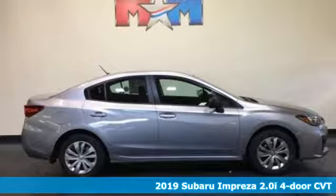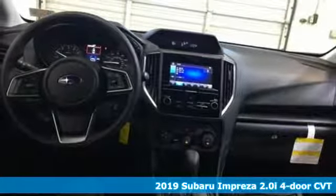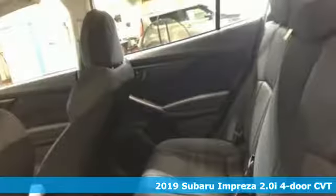Here's a new 2019 Subaru Impreza. The Impreza's styling, all-wheel drive, safety, and performance give you a whole lot of car and a car you'll love a whole lot.